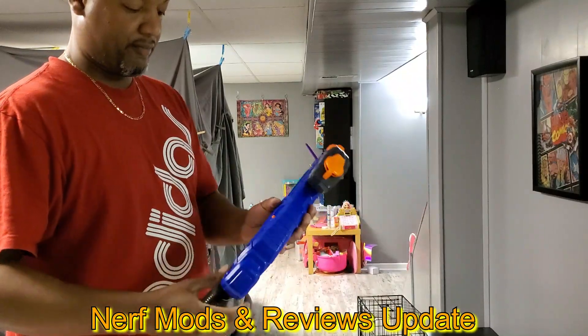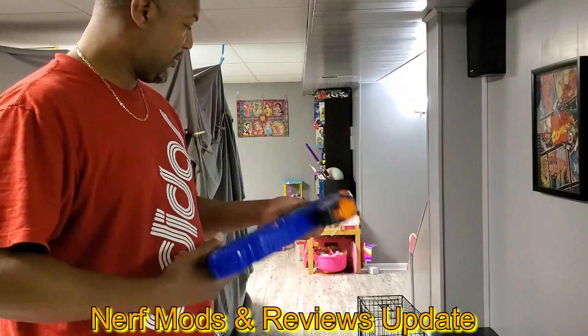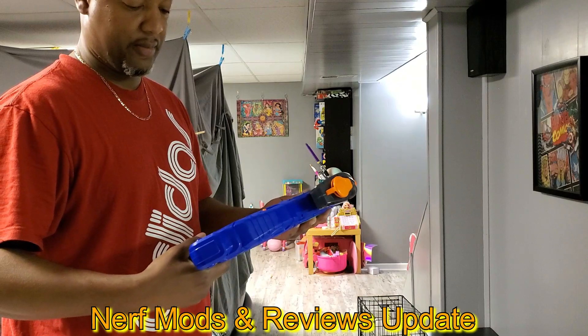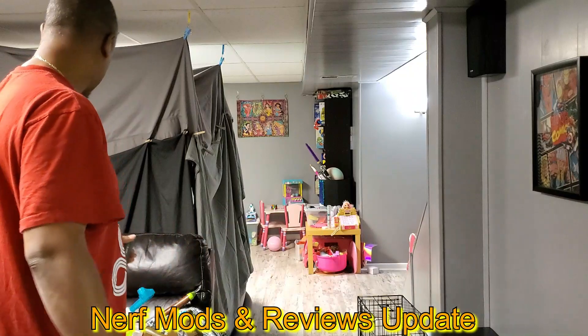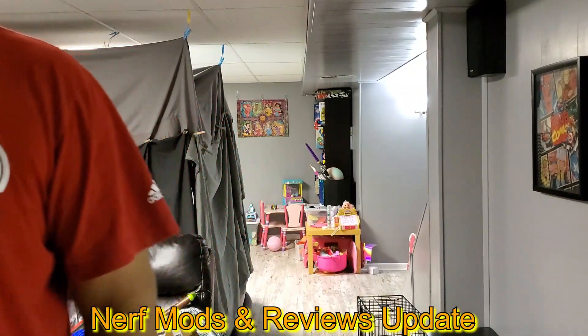A Walmart pickup. I like the setup on it — shoots well. I barely mess with it so I don't even remember how well it shoots or anything.